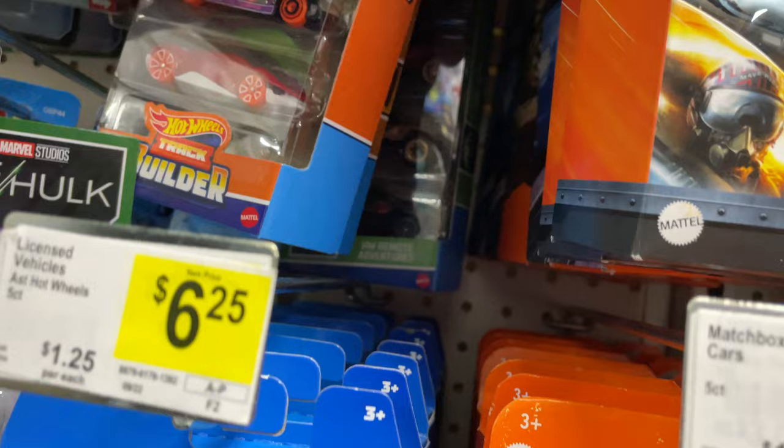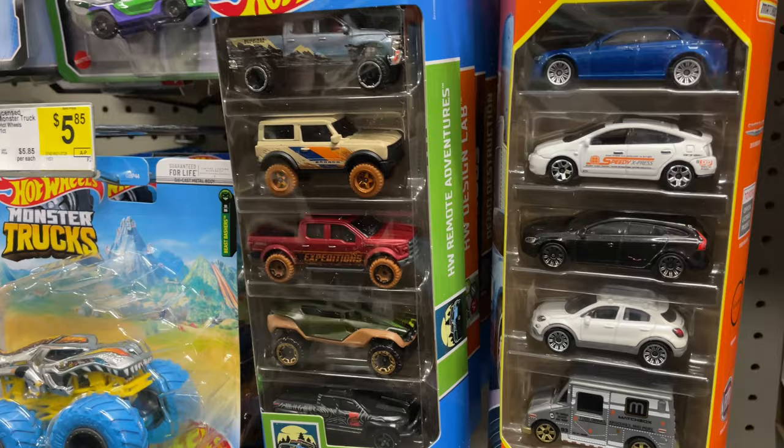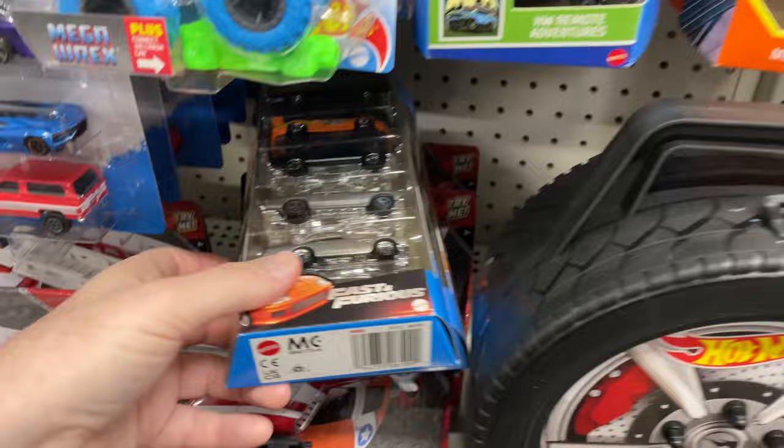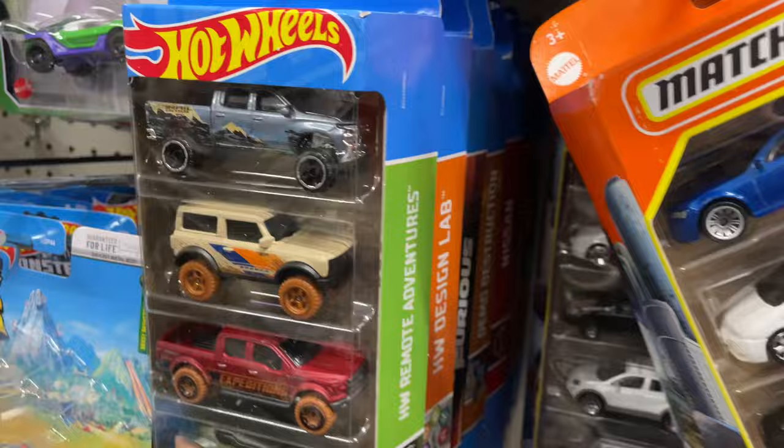What else they have back there — the Demo Destruction. Yeah, those are all the same ones. Remote Adventures. They have some Matchbox five-packs here — these also look like the older ones, but it's cool. They have two Fast and Furious, two Nissan five-packs — one of each on each row. These look like the old ones as well. You can tell just from the side.